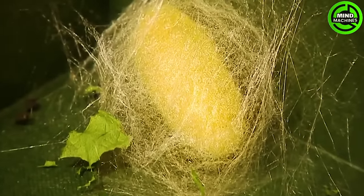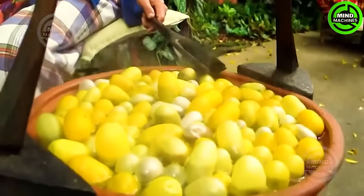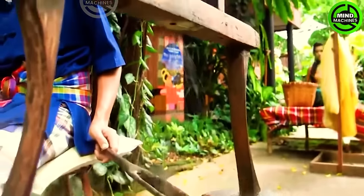Silk processing from silkworms is a mesmerizing marvel. These remarkable creatures spin delicate threads, creating the luxurious fabric known as silk.